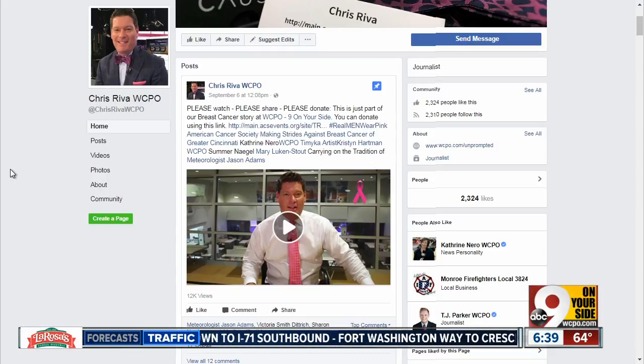Katherine and I will be out at Fountain Square this Friday as we're painting the square pink, kicking off this big month for the American Cancer Society. We're glad to do it, and we hope that the rain we see today is long gone by then.